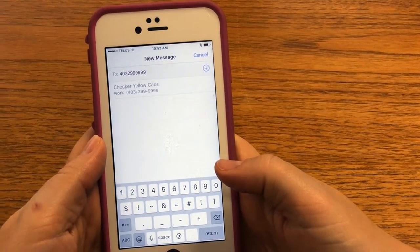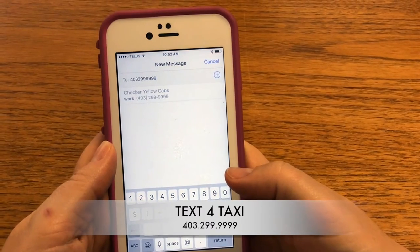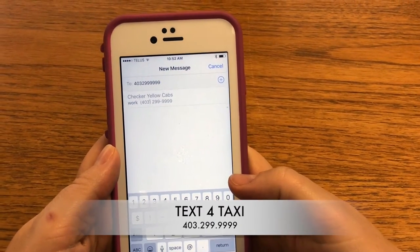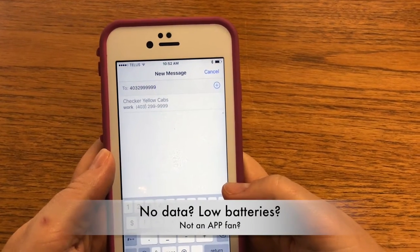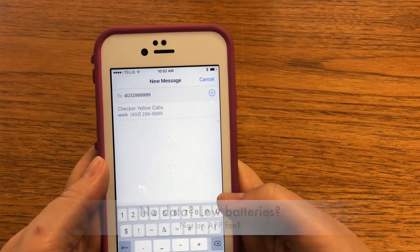Today we are going to show you how easy it is to use Tex4Taxi, Checker's newest way to secure a cab. It's helpful if you don't have a data plan, your phone is losing battery, or you just don't like apps.